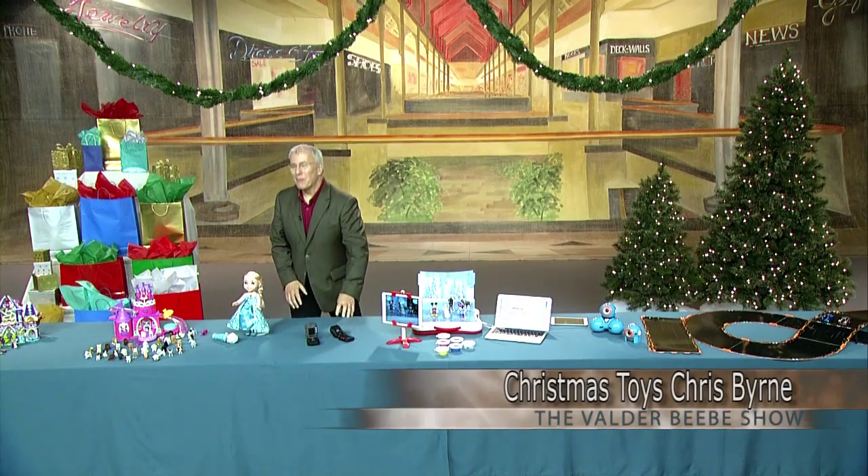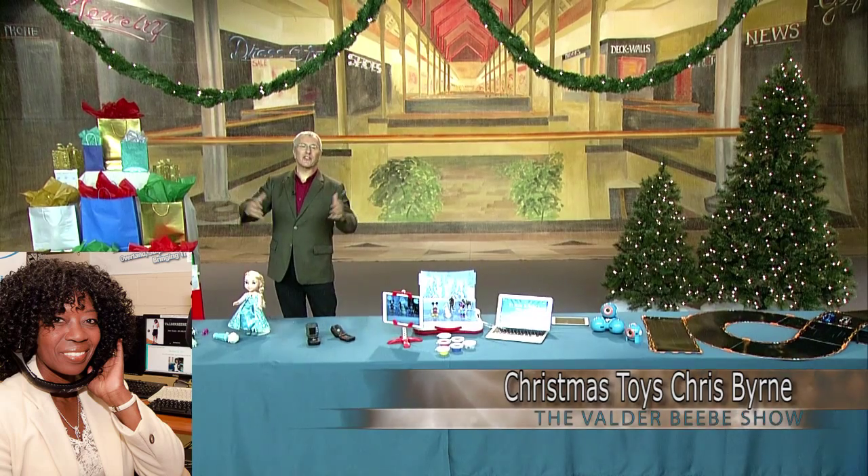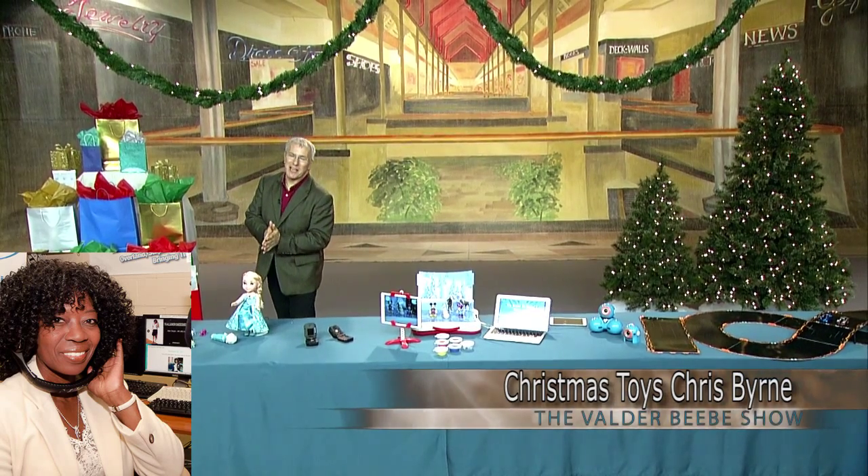You bring us... I brought you a lot of stuff. We reviewed more than 5,000 toys at TTPM this year, and I didn't bring all 5,000 — I'm sorry — but I did bring some really cool stuff.